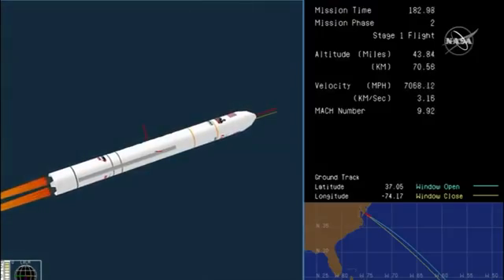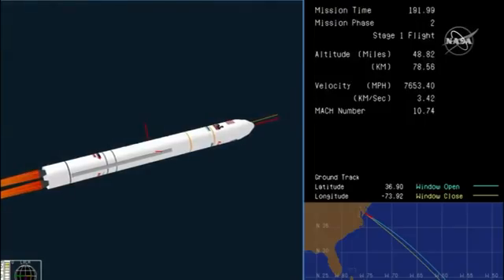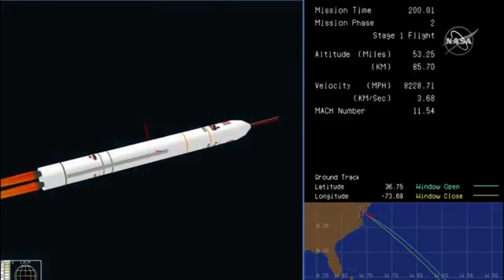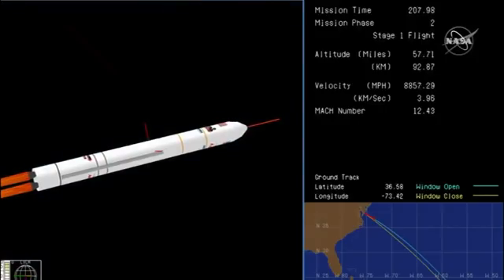Three minutes into the flight, everything looking good so far. Engine has completed throttle down to 55% power and we're approximately 30 seconds from MECO. Attitude remains good, power looks good. MECO is main engine cutoff — that will be the end of the first stage, and then it will separate. We've started our shutdown TVC slew. Attitude remains good, engine performance looks nominal.